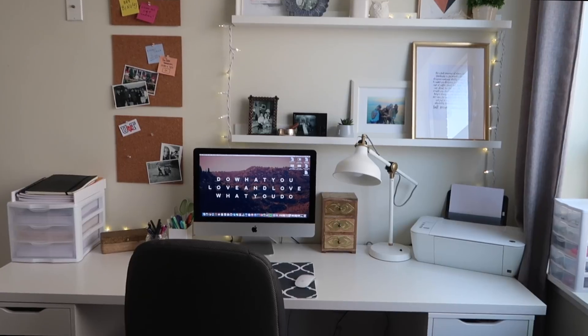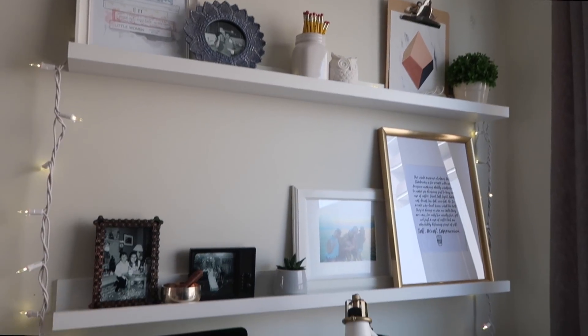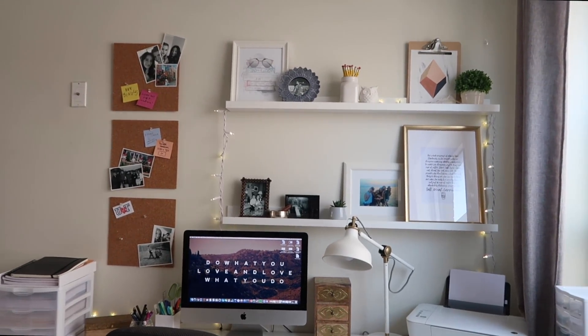And there you have it — my updated desk tour! I hope you guys enjoyed it, and if you did be sure to give it a big thumbs up. I'd also love to hear in the comments down below: what is your favorite item that is currently on your desk? I will see you all very soon with a new video — until then, bye guys!